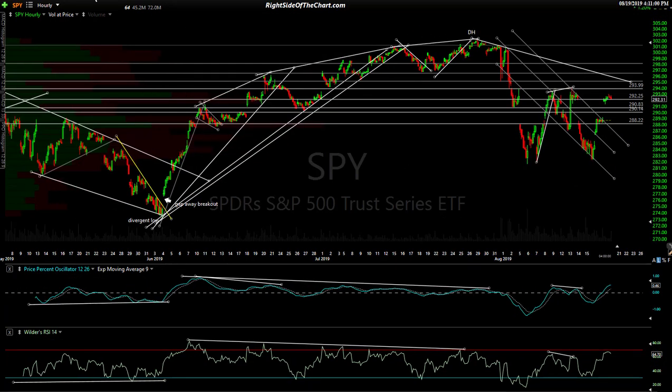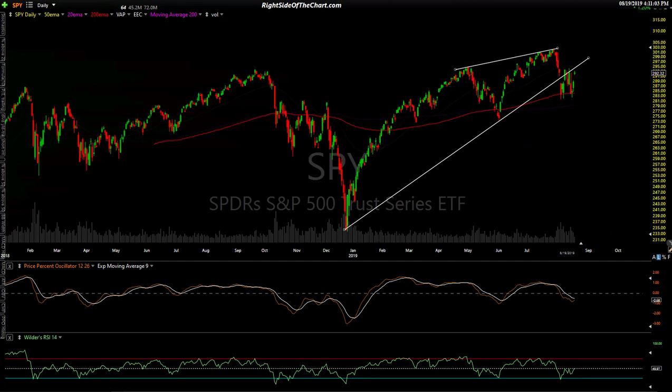Let's zoom out to the daily charts. This is what it looks like bigger picture, and it remains the same story for the last couple of weeks. We have the sideways trading range — up to the top of that bounce zone, down to the bottom. To trigger the next wave of selling, we need to take out those lows from August 5th. We've had several tests to both the downside and upside.